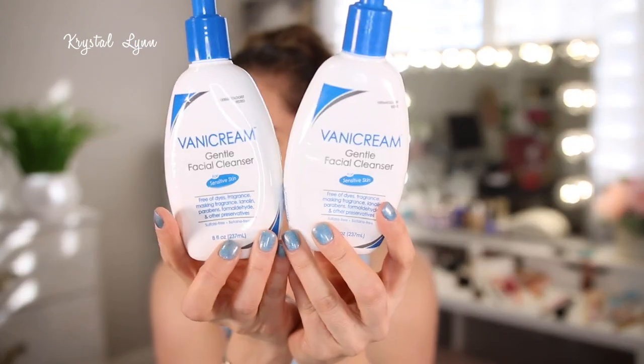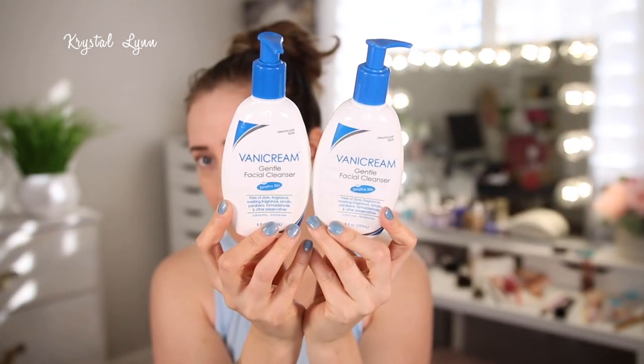This is the Vanicream gentle facial cleanser for sensitive skin — free of dyes, fragrance, masking fragrance, lanolin, parabens, formaldehyde, and other preservatives. It's sulfate free and betaine free. I purchased this from Target and I've gone through so many of these. I think they're like $8.99 — super affordable. It's a very mild cleanser but it takes off all my makeup, which is why I keep purchasing it.